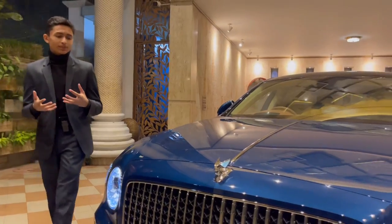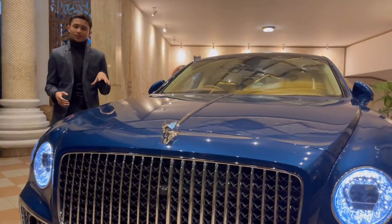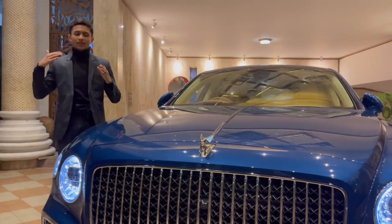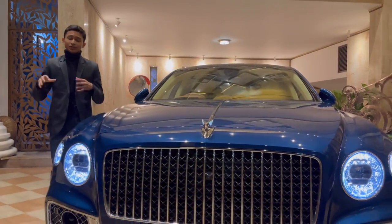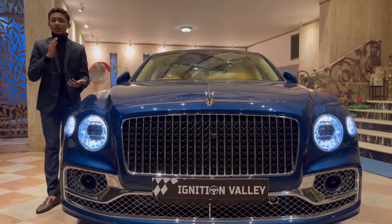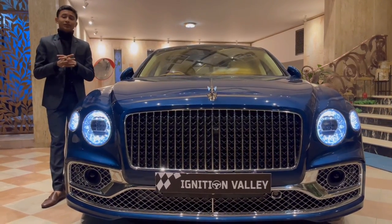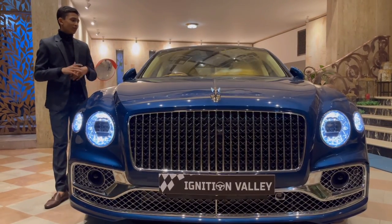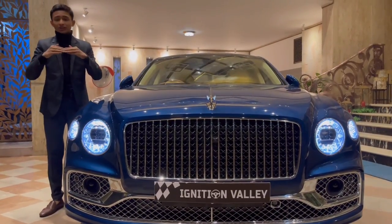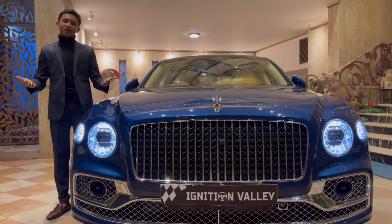This car has lane keeping assist, automatic braking assist, and night vision — pretty advanced safety systems. Audi and Bentley work together, so they're two good brands when it comes to safety. It also has rain-sensing wipers, but you can't see them because they're hidden under the hood. Now let's see what's powering the Bentley Flying Spur.